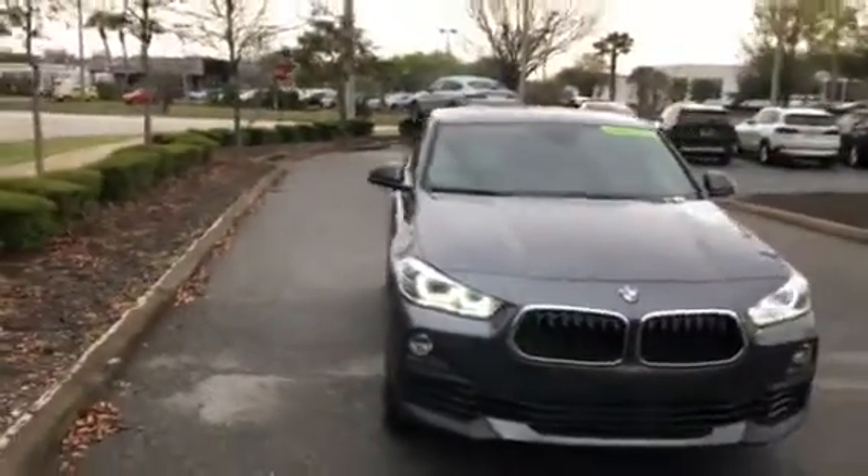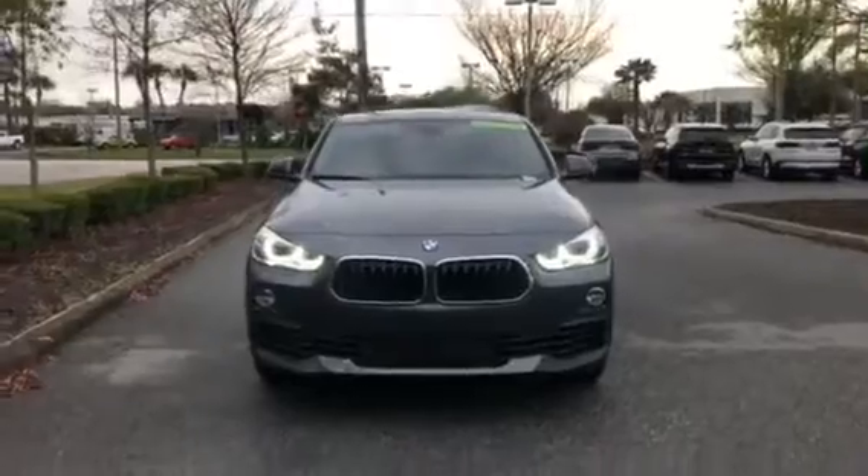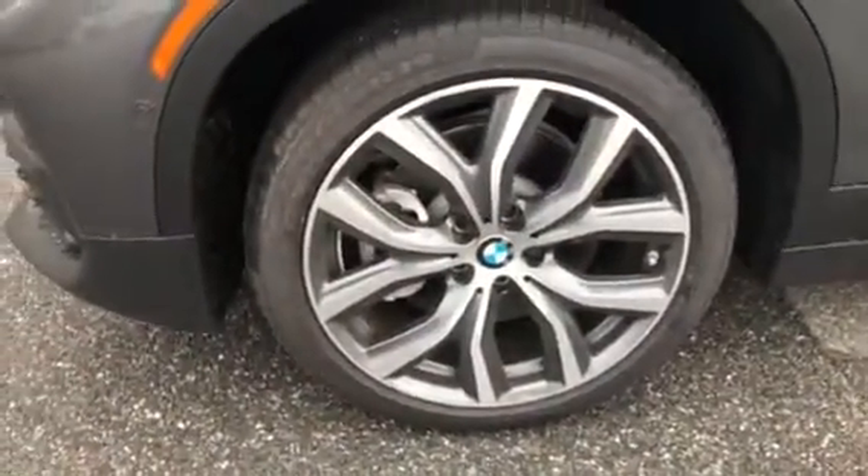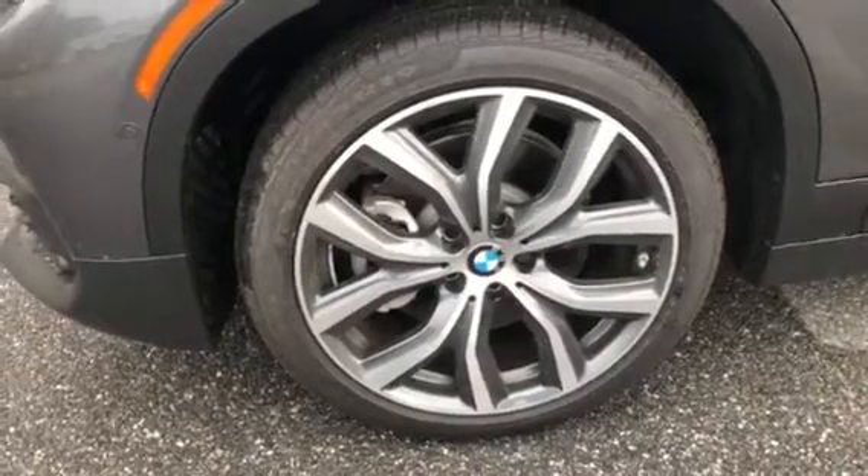As you come around towards the front, I want to give you a nice look at the car head on — give you a nice look at those kidney grills. I now want to show you the tires. Here are the tires and rims used. These are 19-inch wheels and you can see the beautiful design that the rims incorporate.